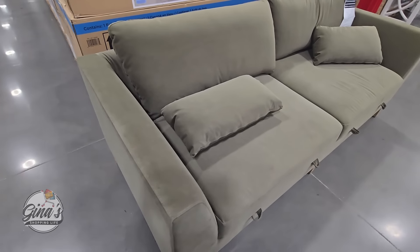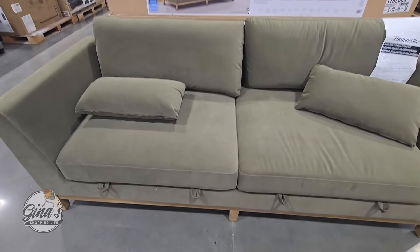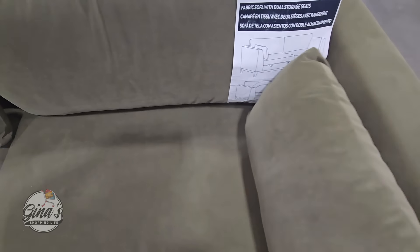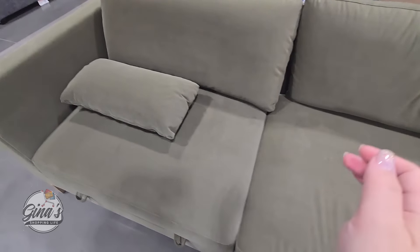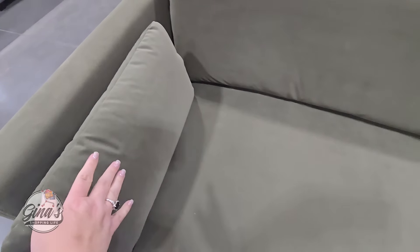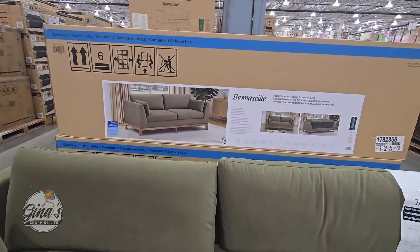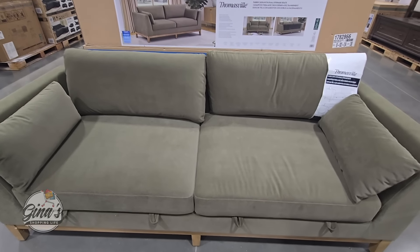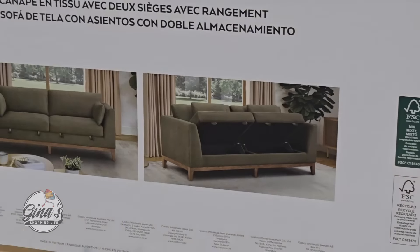I do like that Costco is bringing in more furniture, and this sofa is really nice. I like the size of it, the arms, and I did sit in it — it's comfortable. The material has a velvet texture — not real velvet, but super soft. I like the moss green color. The best part is that you can see tabs underneath that lift up for storage, so you can store extra toss pillows or throws — a hidden bonus. The price is $650, probably the best price I've seen so far.